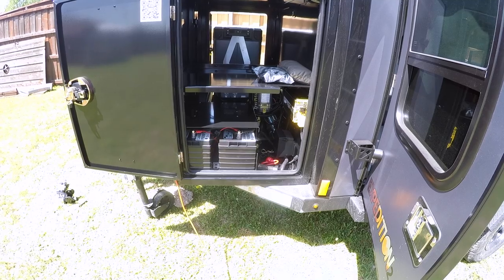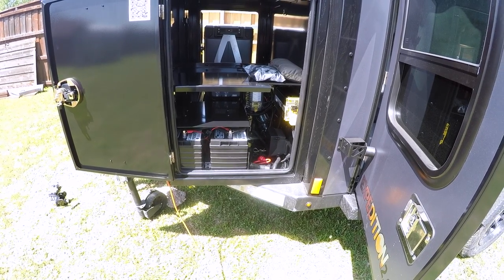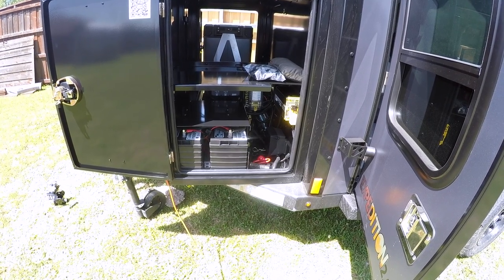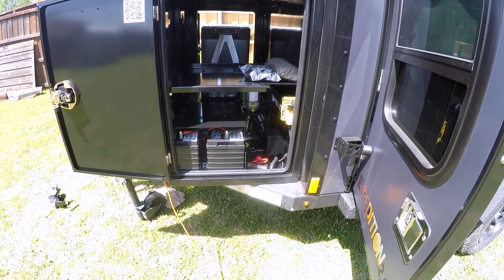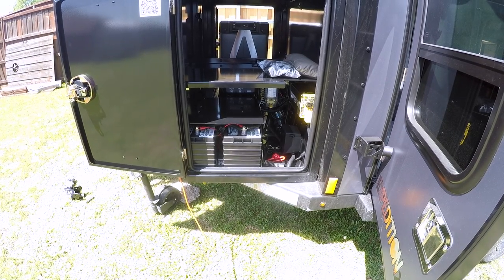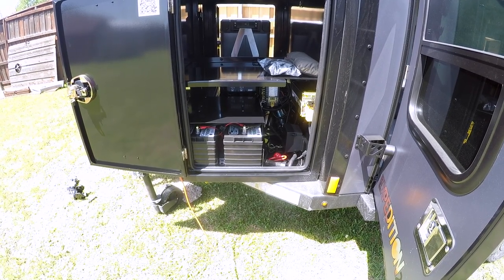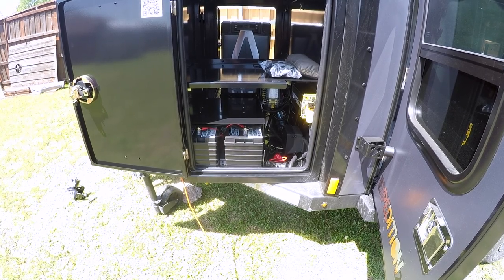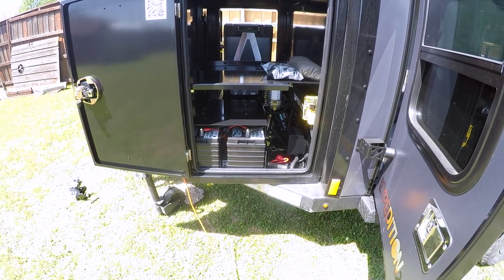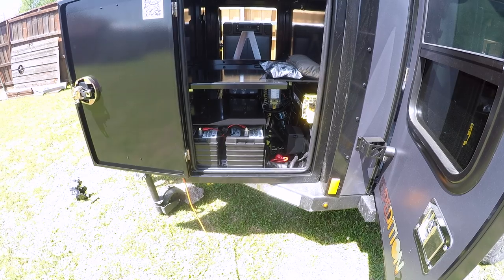Now that we've got everything opened up, let's talk about what's inside the trailer, starting with the electrical. I didn't opt for the upgraded inverter — I just stuck with the standard 1,000-watt. You'll notice this comes with 12-volt AGM dual batteries, which is really nice. The cool thing is the controller is actually lithium-capable, so if you decide later to replace the AGM batteries with battle-born lithium batteries, you don't have to change out the controller. You just swap out the batteries and you're good to go.